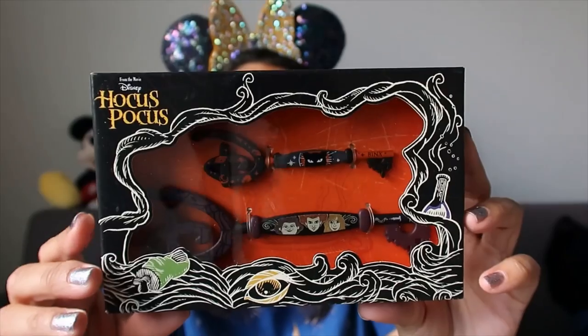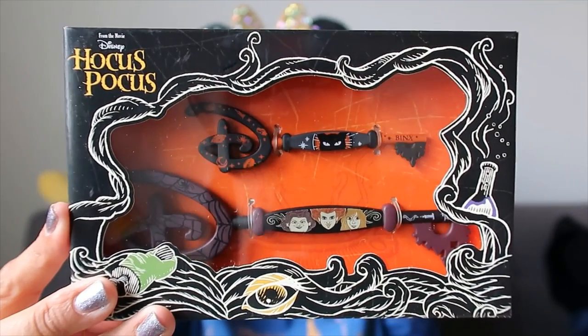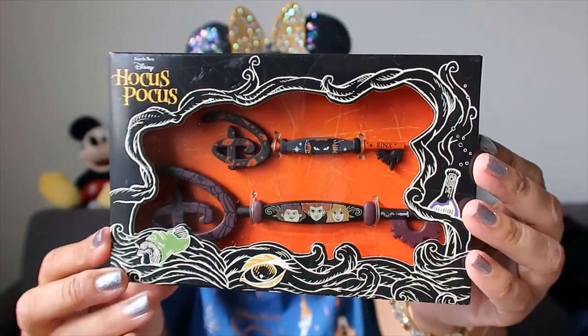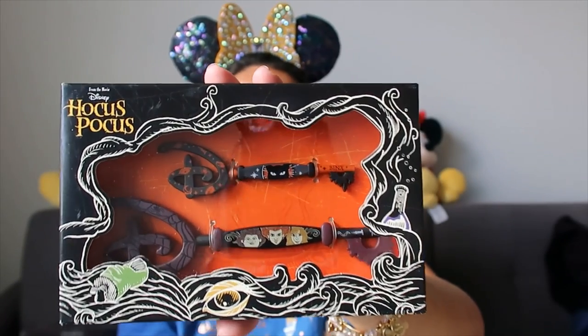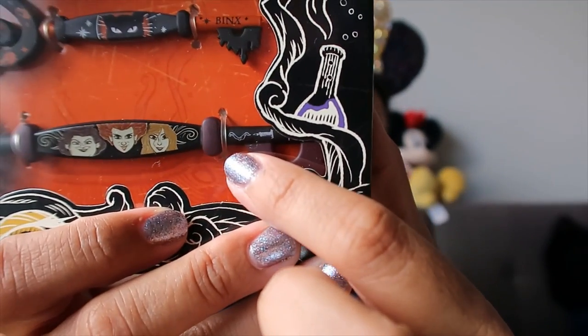Last but not least - remember what I said about Disney keys? They had this set and I didn't even know it existed until I walked into the store. It's gorgeous - perfect for Halloween. We have the Sanderson Sisters and Binx at the top. I feel like they are a collector's treasure and I'm not sure if I should open the box. This one has the candle and says 'Hocus Pocus' and this one says 'Binx' - I really love this set. Should I take them out or leave them in the box? Let me know!